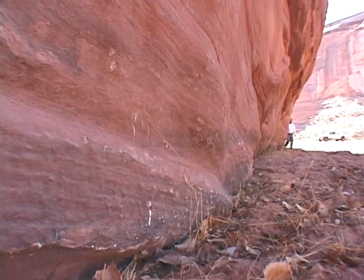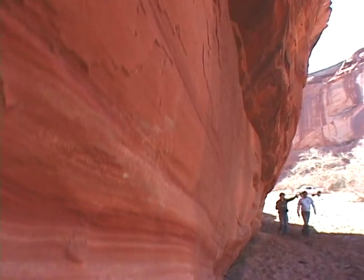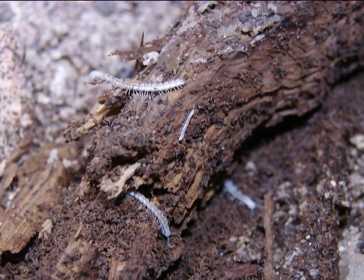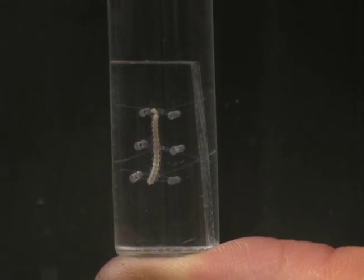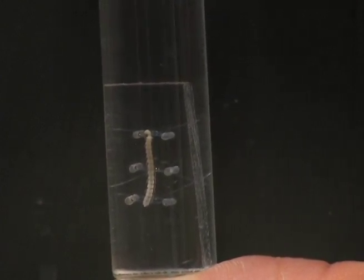Northern Arizona is full of surprises for cave researchers, or speleologists. This new genus of a millipede was discovered in a northern Arizona cave. It's an albino millipede that can provide scientists with more information on Earth's history and cave ecosystems.